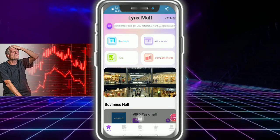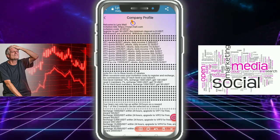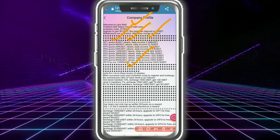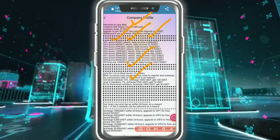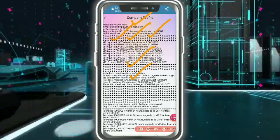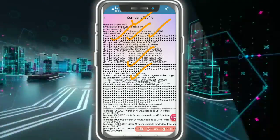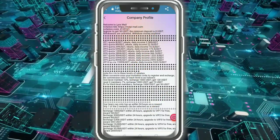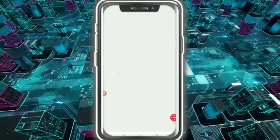I tap on Close, then I talk about the company profile. The company profile is very simple. Here you can see the invitation reward commission: first level 13%, second level 7%, and third level 3% commission — 24% recharge provided by the company.